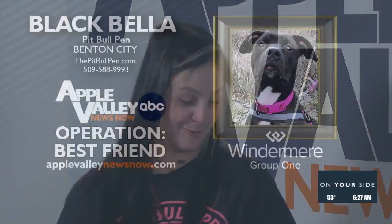Whoever adopts our sweet girl BB will receive a $25 gift card to Paws Natural Pet Emporium — a nice little perk so you can load her up with toys and treats. She looks like such a happy dog! Why can't I adopt them all? Just do it!